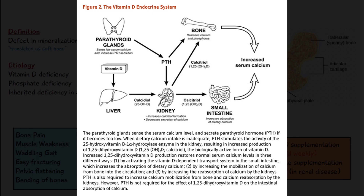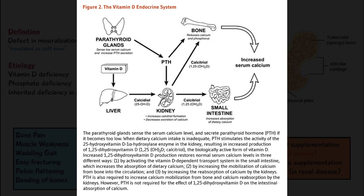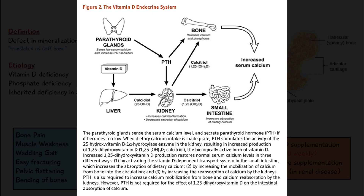Calcitriol acts in the small intestines and promotes the increased absorption of calcium. So if we have less vitamin D, that means we have less calcitriol formation and calcidiol formation.